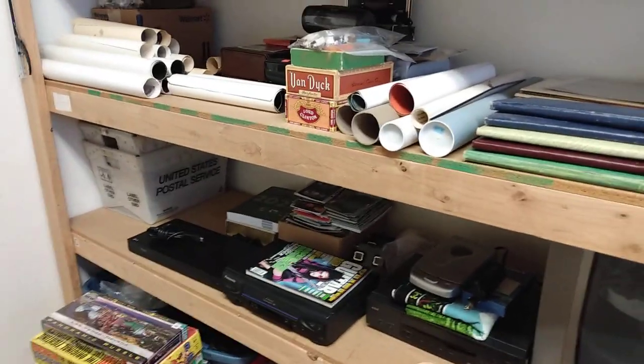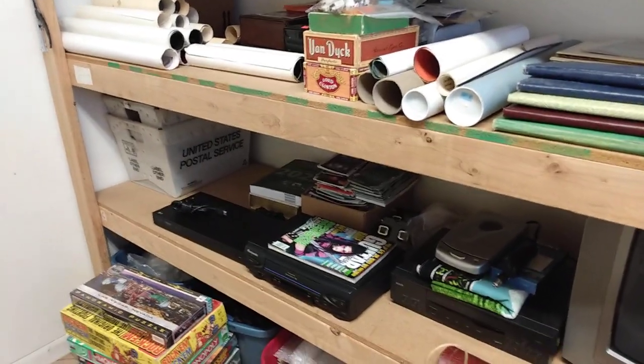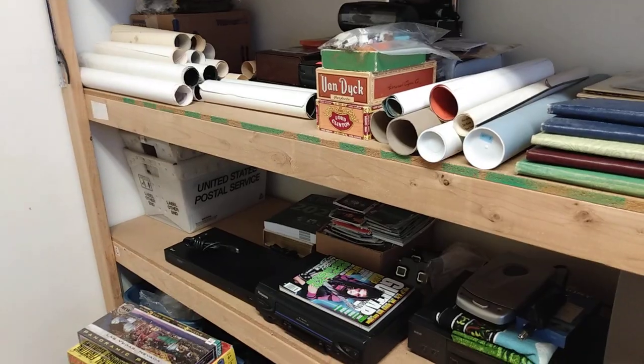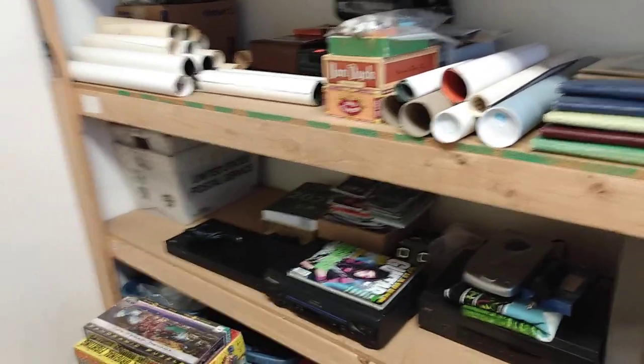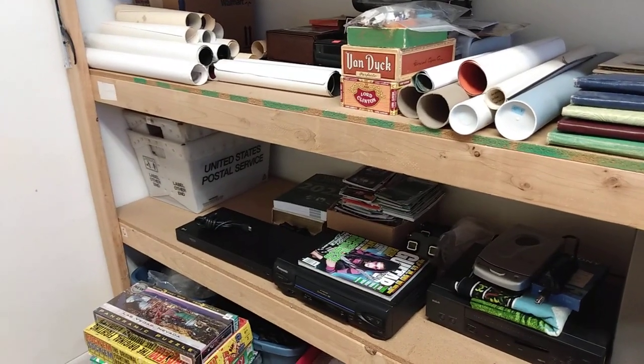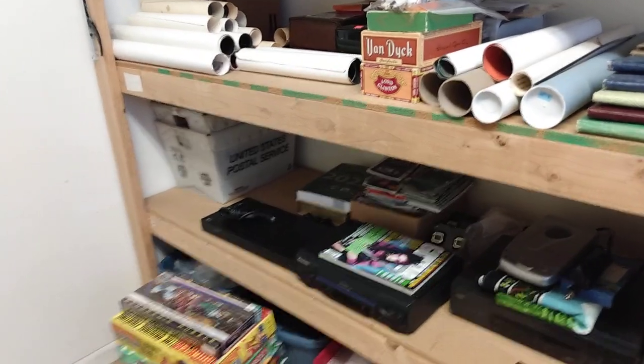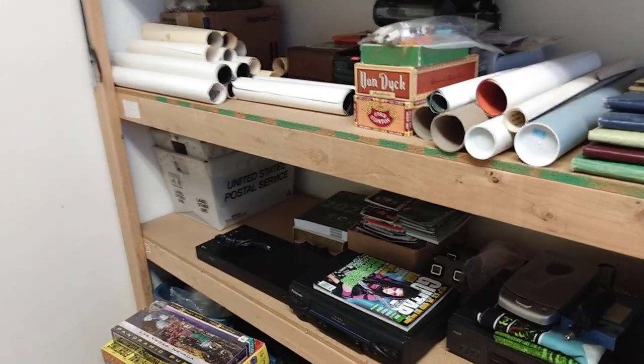Hey YouTubers, here at the shop with Al's Collectibles, welcome to my channel. All right guys, so today — I don't know if you remember seeing the last video I made last week — today's Monday, I think it was May 6th.